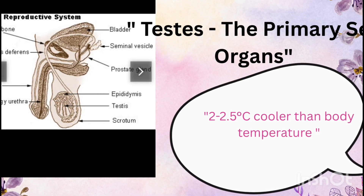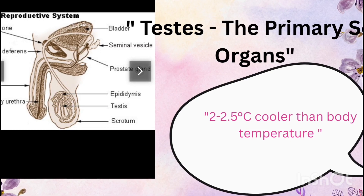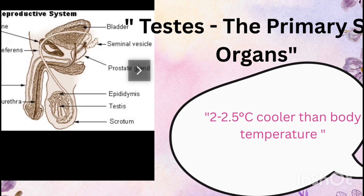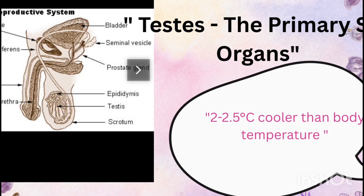Each testis is about 4 to 5 centimeters in length and 2 to 3 centimeters in width. Inside, each testis has about 250 testicular lobules, and each lobule contains one to three seminiferous tubules.